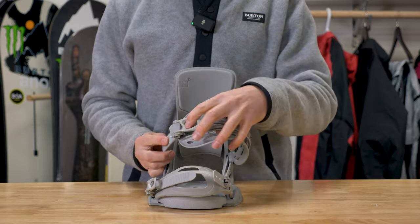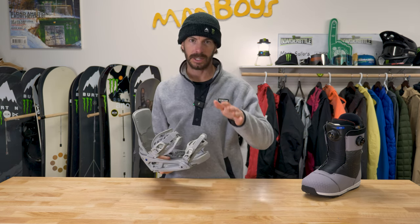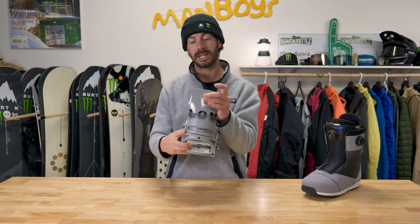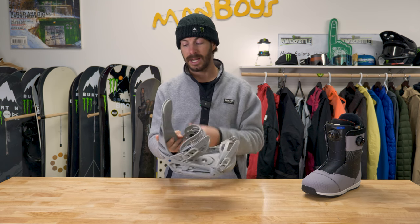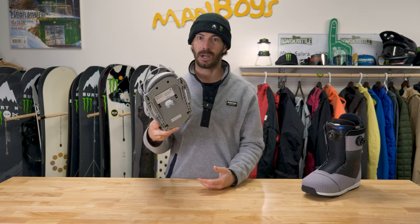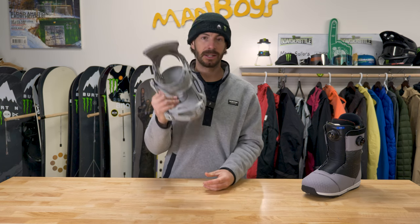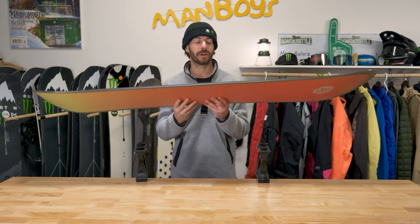The Cartel X — this is my go-to strap traditional binding. Similar to the Ion, the Cartel X or Cartel is probably the most ridden binding on the team. We have smooth glide buckles and the super grip cap strap. The highback is where you notice the big difference between the Cartel and the Cartel X — it's going to be a stiffer highback. It does go to zero, which is great, but you also have forward lean options. I'm a strict EST person — with the channel I can find exactly where I want to be on the board. Cartel X is my go-to right now.